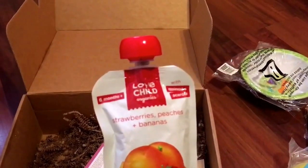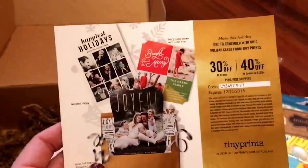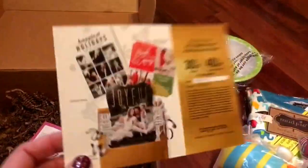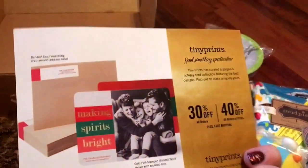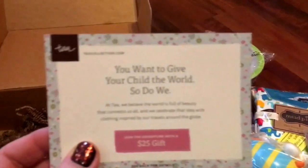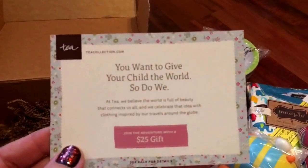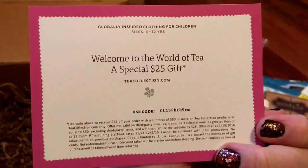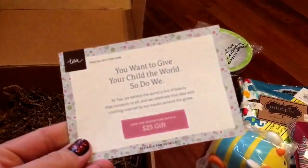Of course they also give you coupons — most of the time I get coupons from Tiny Prints and other places. These are for holiday cards, and Christmas is like two days away so I don't think I'll be using these, but I do want to try Tiny Prints someday. And then there's a $25 gift card from Tea, the brand that sent the little striped shirt, so I think I will get online and check out their website to see what other clothing items they have because they seem pretty cute.